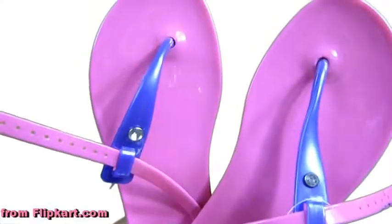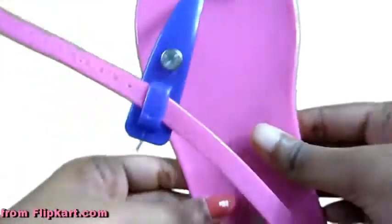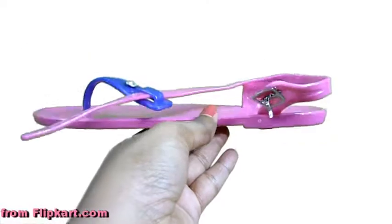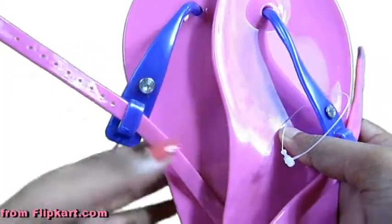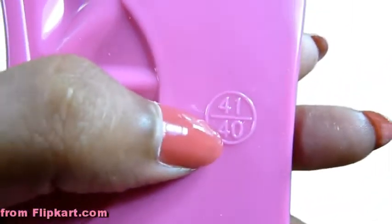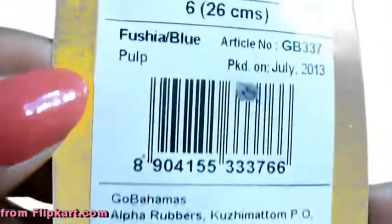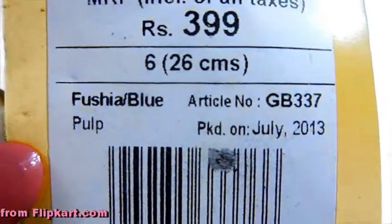From Flipkart, got these rubber sandals. I don't like the diamond star right in the center, but other than that they are really comfy. They are strap-on kind so they won't come off your feet. They are flat, hot pink with a purple strap. The brand is Cool Bahamas All Natural Rubber and they cost 399 rupees, in the color fuchsia blue.